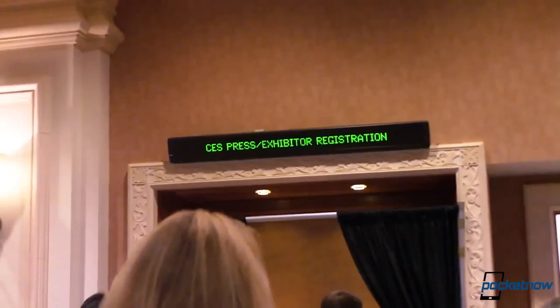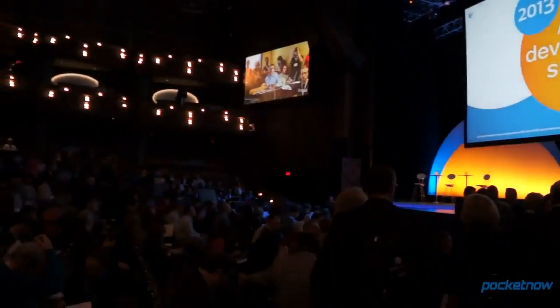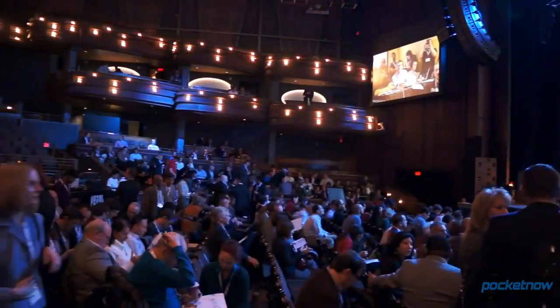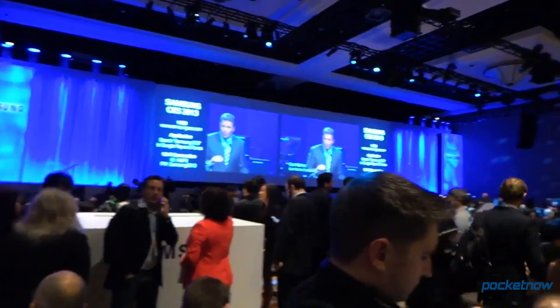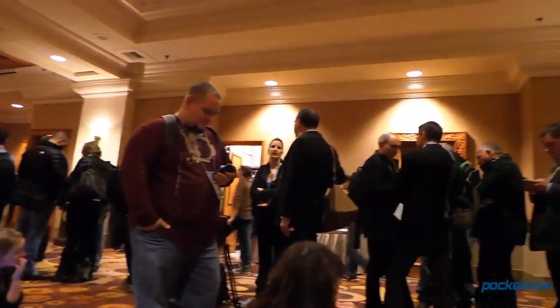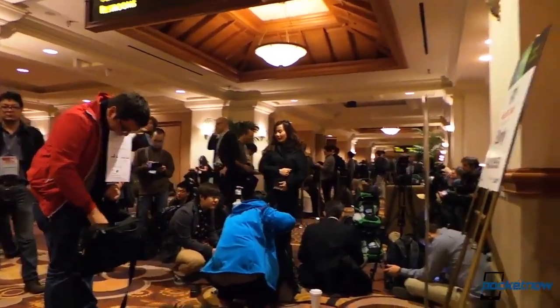Then Monday was press day — the day where all companies made their big announcements. We had to be choosy about which events we wanted to attend, since there were only three of us. We started off with the AT&T Developer event in the morning, then we went to Samsung and Huawei in the afternoon. The Samsung event had a massive attendance, with a line forming outside the door four hours before the event. I waited in line to keep our place while Jaime and Michael went to Huawei.